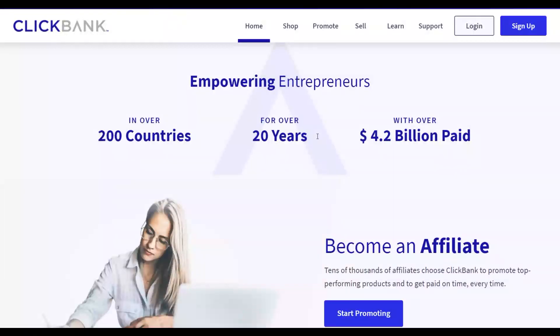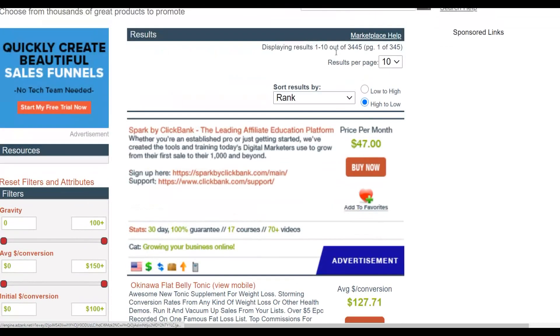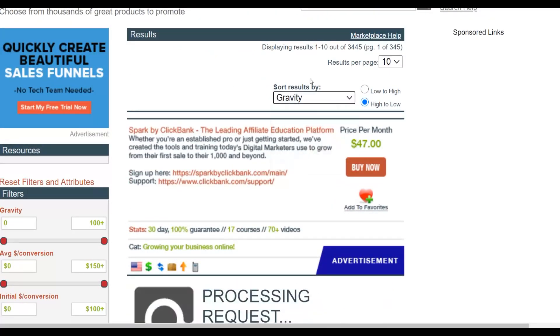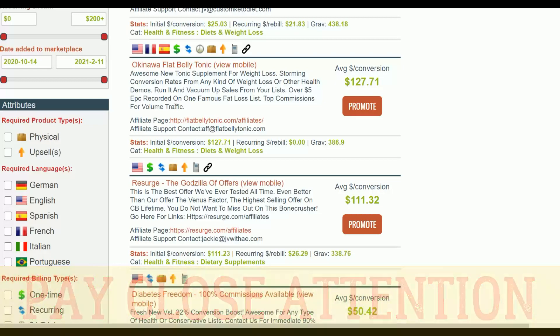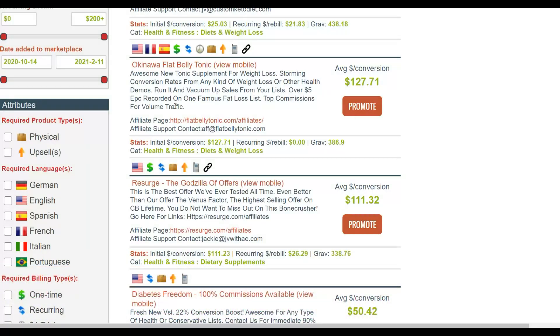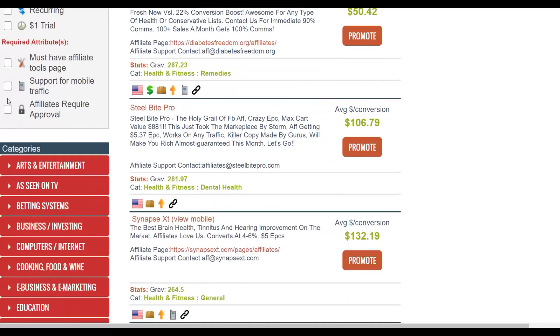Let me show you exactly how to earn a lot of money on autopilot on ClickBank using Google Drive. The first thing you want to do is go to the ClickBank affiliate marketplace. Pay close attention here because I'm going to show you a specific offer to promote. Once you're in the affiliate marketplace, click 'sort by gravity' to show the top-selling offers. I'm going to show you a newer product with less competition that many people don't know about.